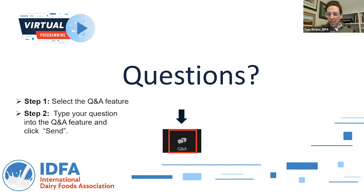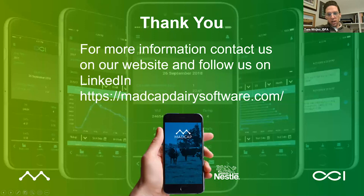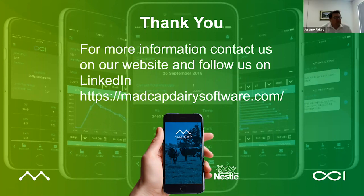Fantastic, I think that is a good place to wrap — we are just at the top of the hour. Thomas, Jeremy, I want to thank you both. Jeremy, I want to thank you for Contech's partnership — you guys are great partners not only to IDFA but to the industry. Thank you all for joining us for IDFA's virtual programming. We will speak with you again soon. Thank you all. Bye.